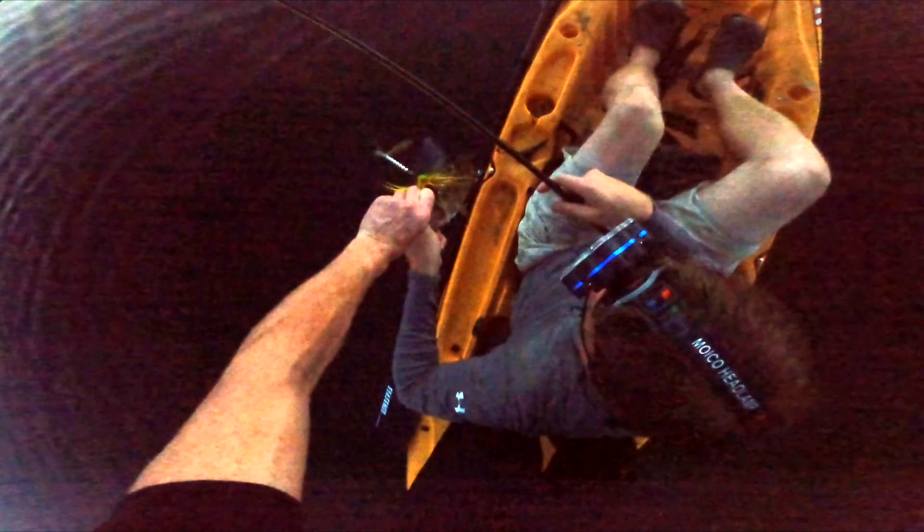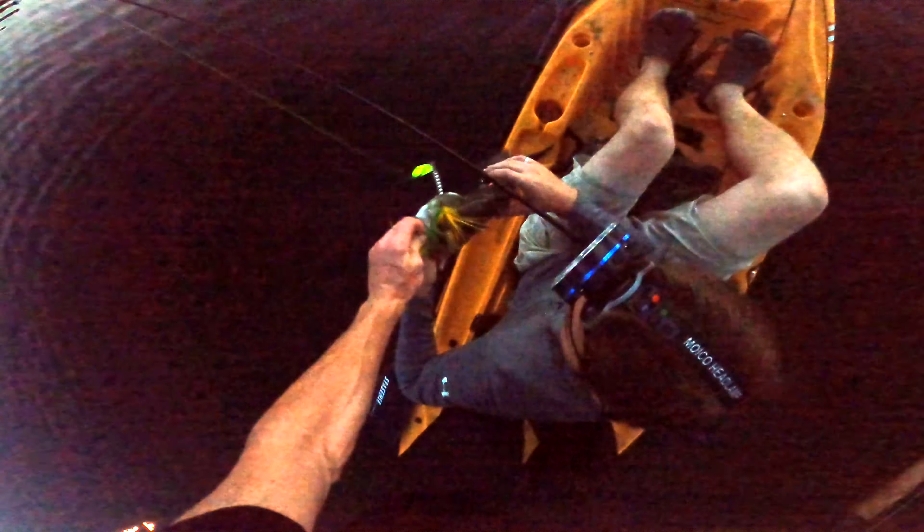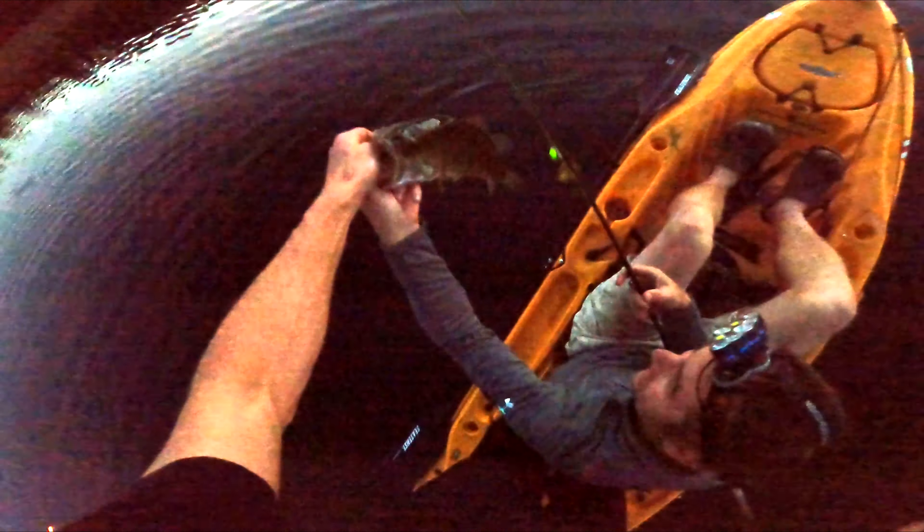That might be pushing three and a half pounds — might even be pushing four. Probably the biggest bass you've ever caught. That's a hog, holy cow. Let me show the GoPro.